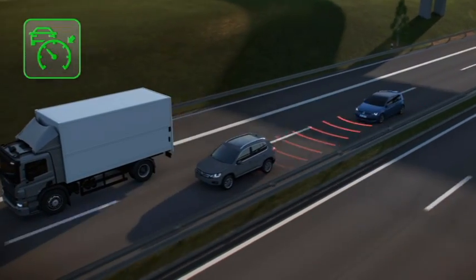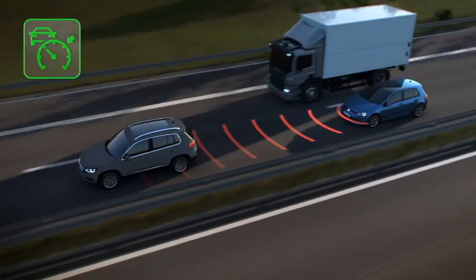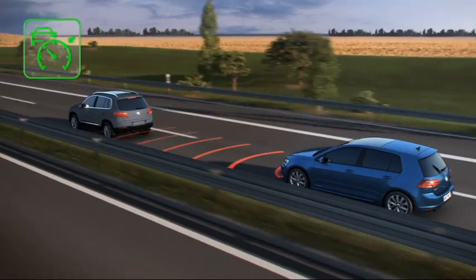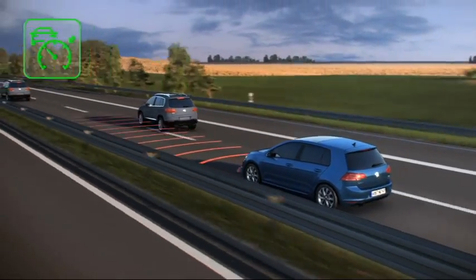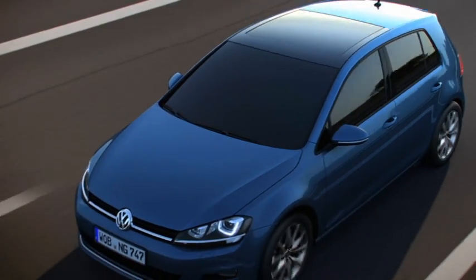When a slower vehicle changes lane, ACC detects this, slows down the vehicle and keeps a safe distance. Then ACC accelerates to the previously set speed.